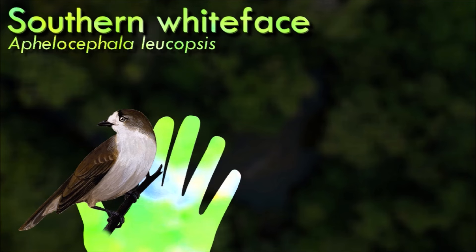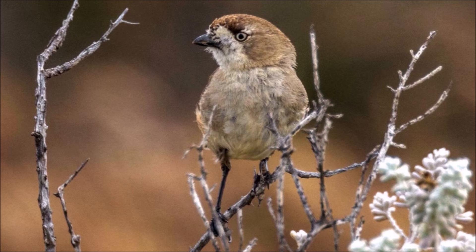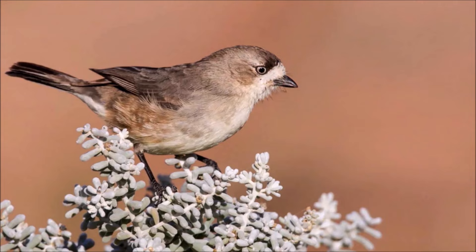The southern whiteface is a small passerine found in arid regions across most of the southern half of the Australian continent, excluding Tasmania. Superficially finch-like in appearance, this insectivorous bird is relatively common throughout most of its range; however, overall populations appear to be in decline. This species can be distinguished from other whiteface species by its somewhat duller appearance and lack of a breast band, which both the banded whiteface and chestnut-breasted whiteface possess.